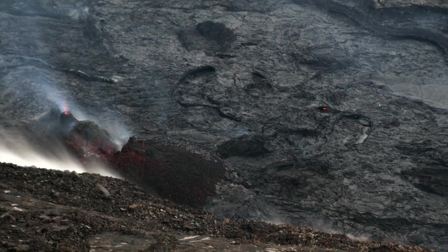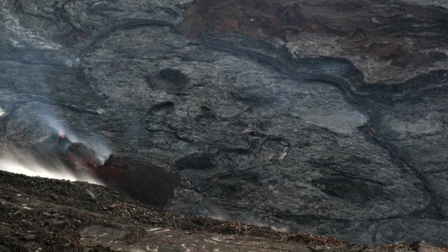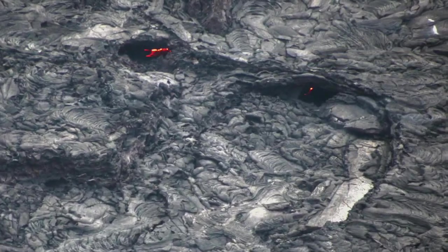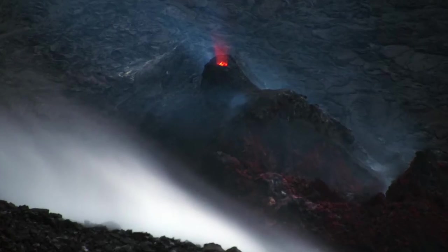A similar view is captured by the USGS at dusk in this May 24th photo. These photos zoom into the glowing spots, and to the still-glowing west vent as well.